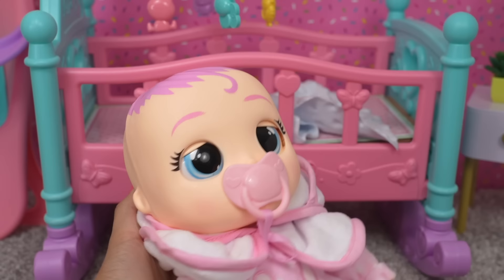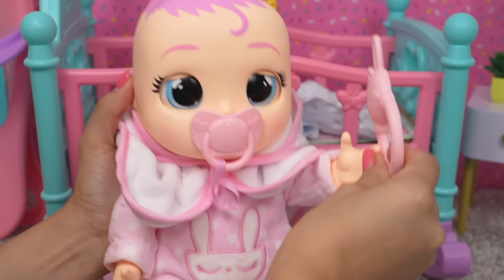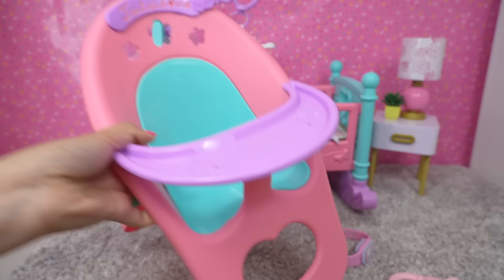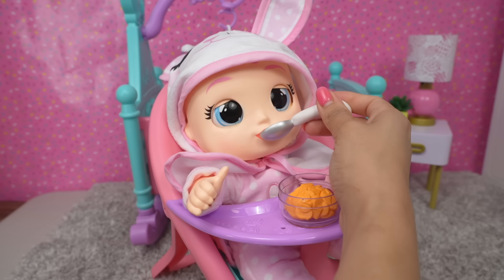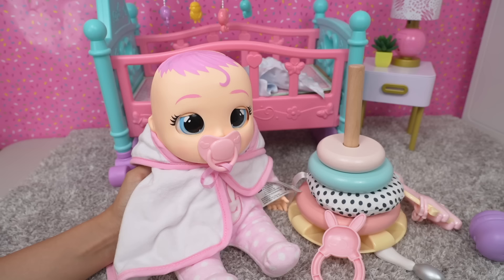She's happy now. Do you want to play? She is adorable. Let's get the little high chair out so we can feed her. I think she's excited — here you go. She was definitely hungry. Connie is happy now.